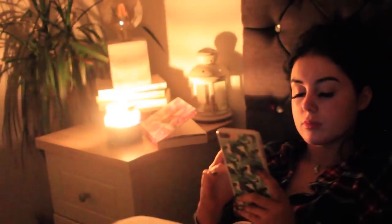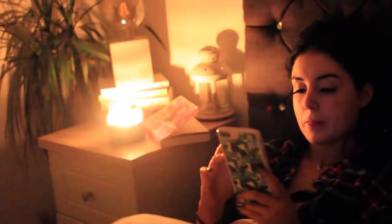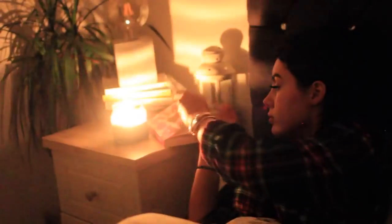Once I've finished reading, I just check my phone a little bit, set my alarm for tomorrow, blow out my candle, and go to sleep.